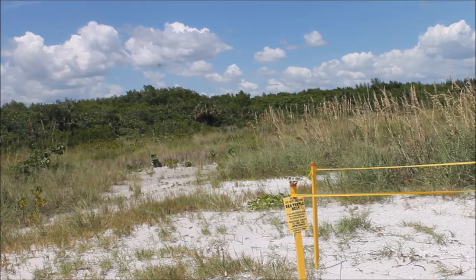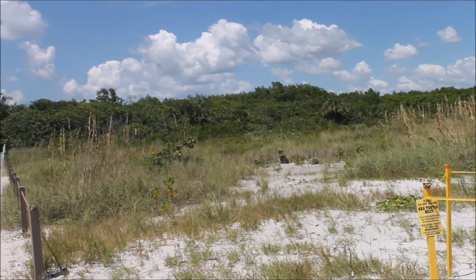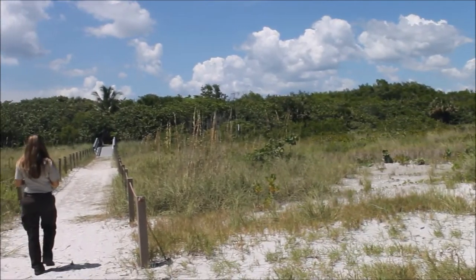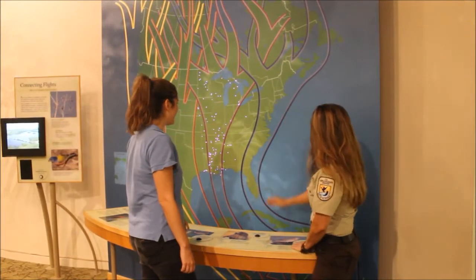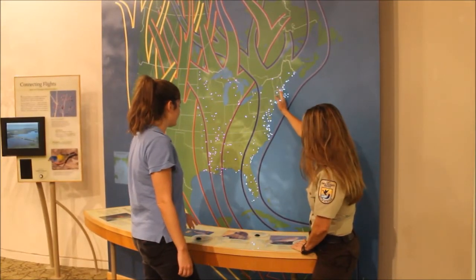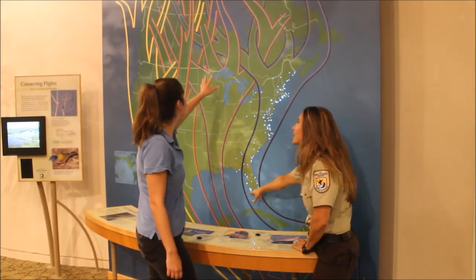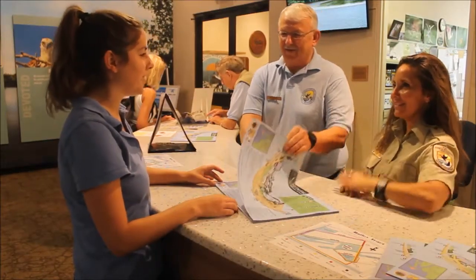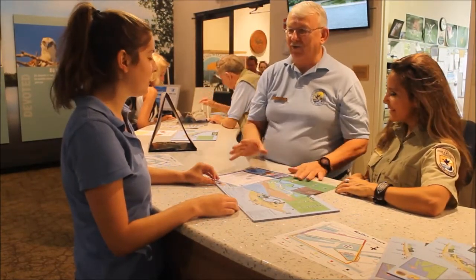But remember, the Tract is closed to the public to ensure the protection of critical wildlife and its habitat. Now to explain further, the U.S. Fish and Wildlife Service manages the natural habitat and the National Wildlife Refuge system, which protects millions of acres and more than 560 refuges nationwide and in the Caribbean.